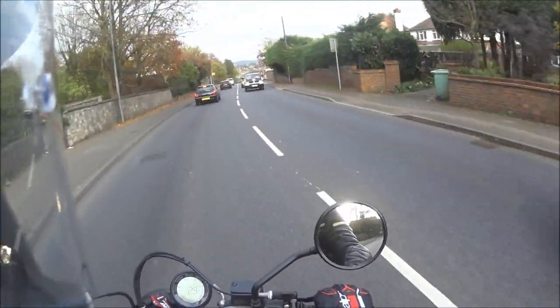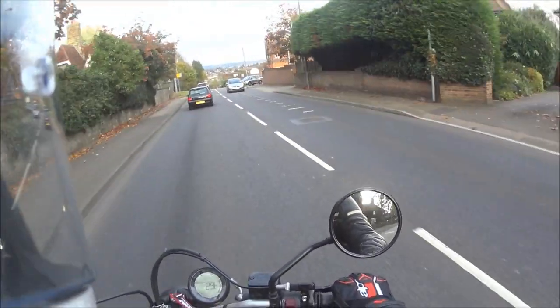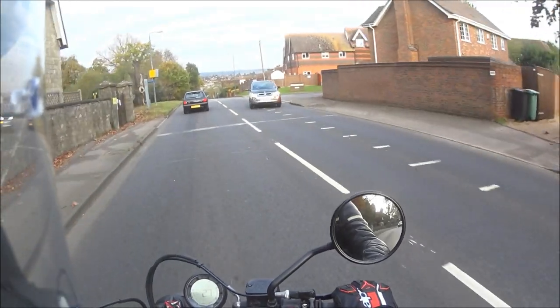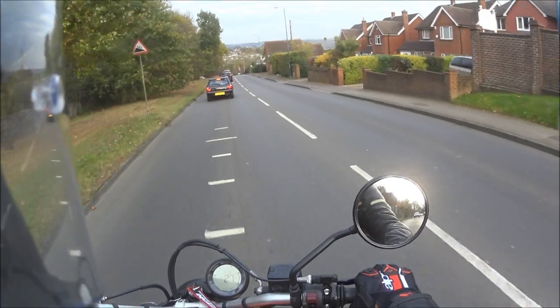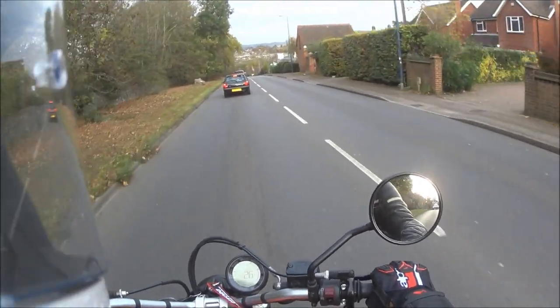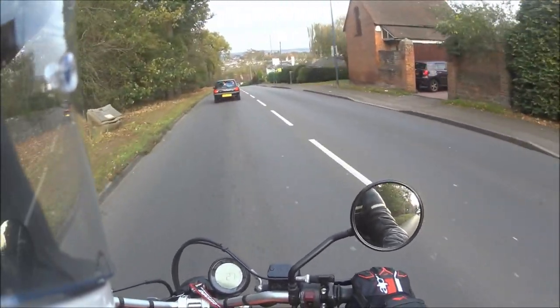Hi all, here we are again out on the beautiful Rosa. It's a cold chilly day. It's November now. It's not very warm but we're out on the bike because that's what we like.